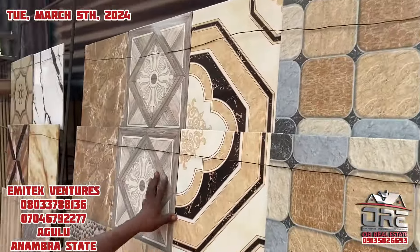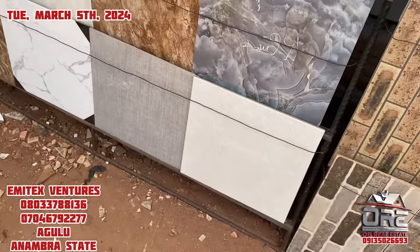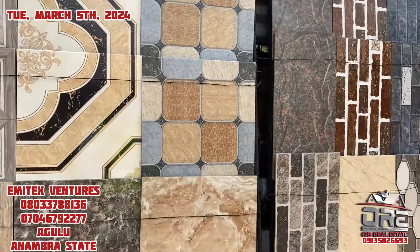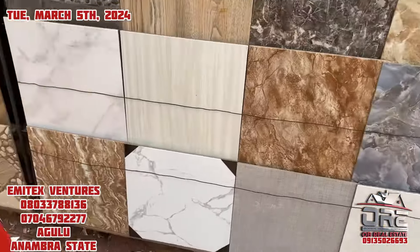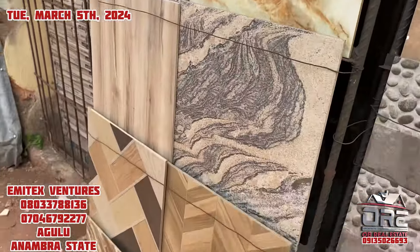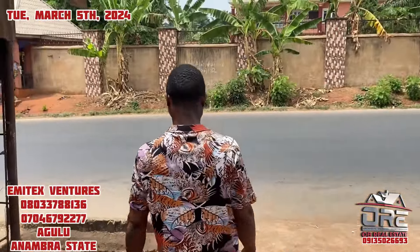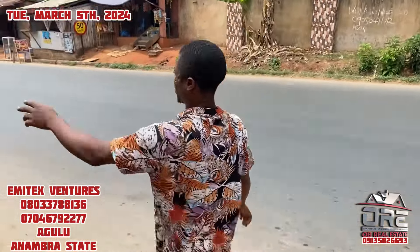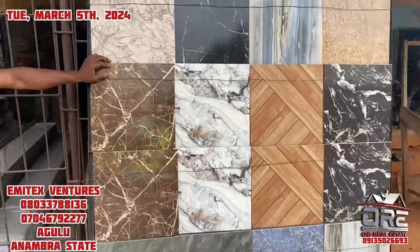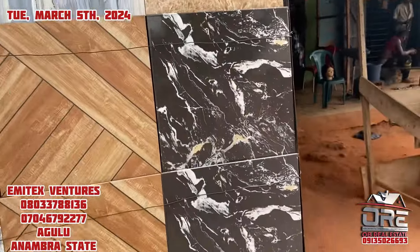This one is also Nigerian tiles — same price. This one is also Nigerian, 40 by 40. Is it still 12 pieces inside? Yes.